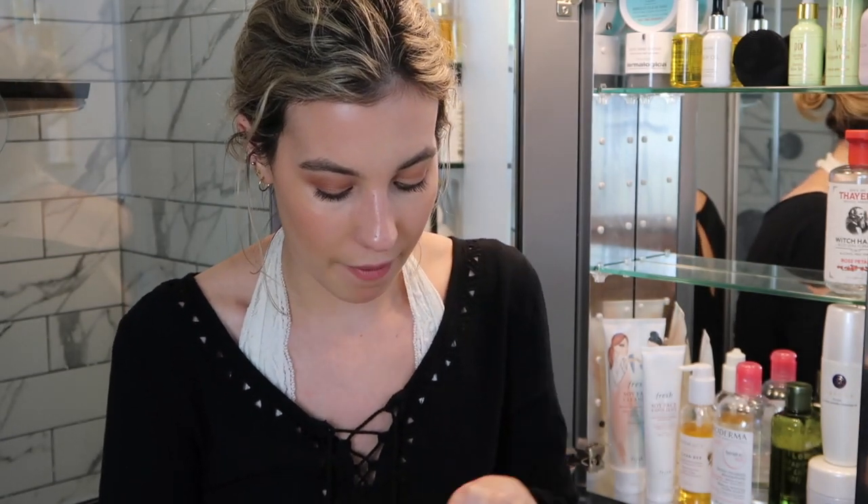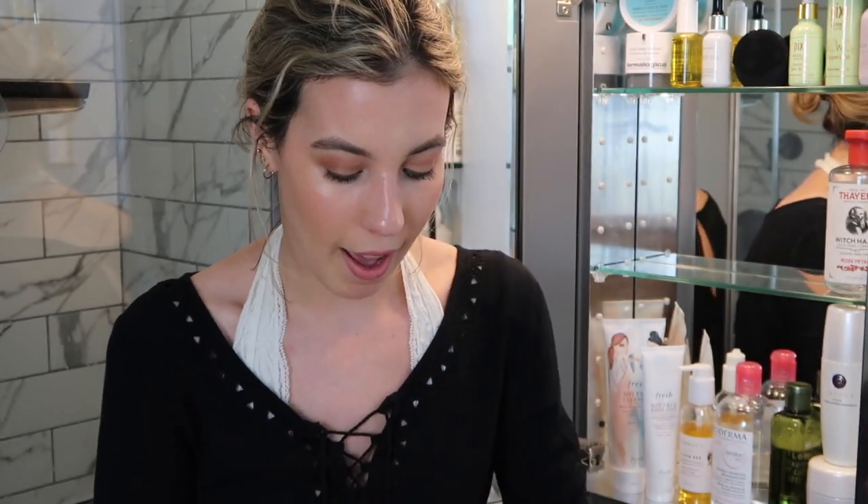I have two Drunk Elephant TLC Framboos Baby Facial samples in here — I really want to try it but it honestly terrifies me. It has AHA and BHA, and I haven't had the best luck with those in the past, but everyone raves about it so I want to patch test carefully. I also have the Sunday Riley Good Genes treatment — I only use it on my nose for clogged pores, not anywhere else on my face, but it's good to have.